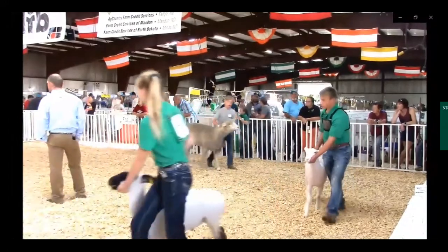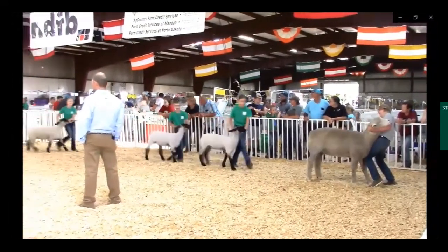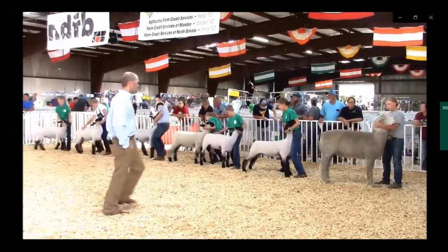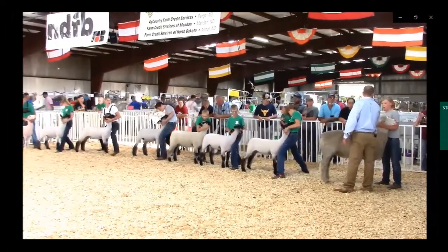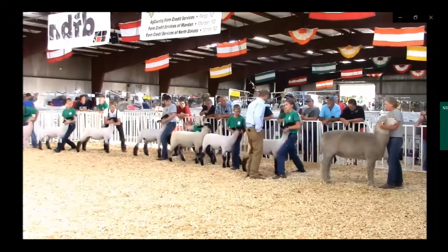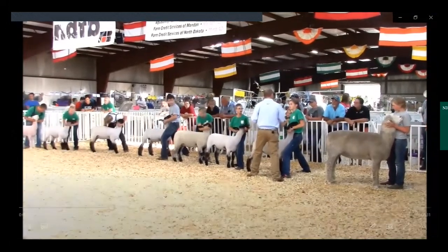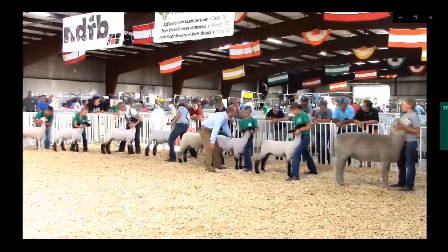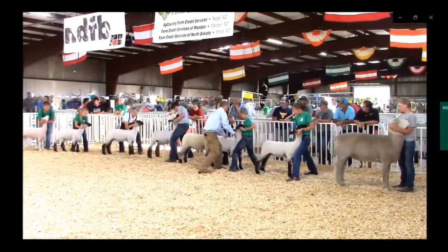When leading around a circle, the judge is looking for how well the animal responds to your commands. Know when and where to stop — this is indicated by the judge or ring steward. When stopping, make sure you're in line — head to tail or side by side. Immediately set the animal's feet squarely yet comfortably beneath it. Fix the topline or other qualities that need addressing. Then find the judge while keeping one eye on your animal and one eye on the judge.